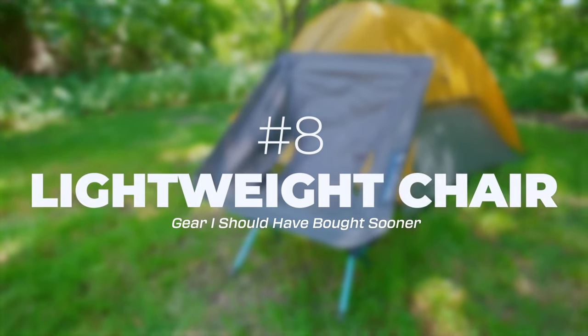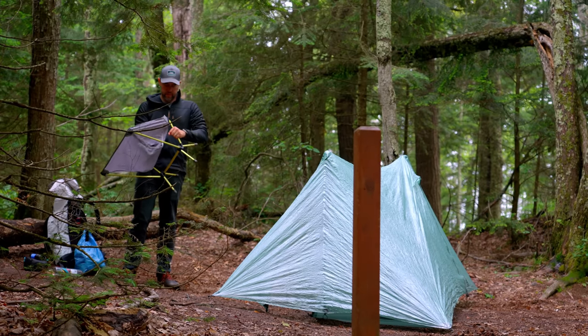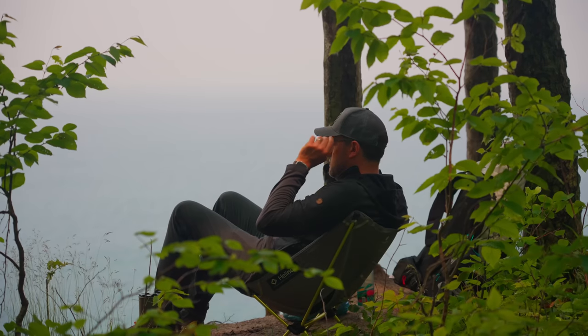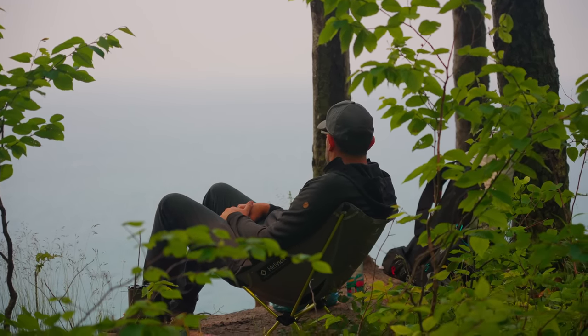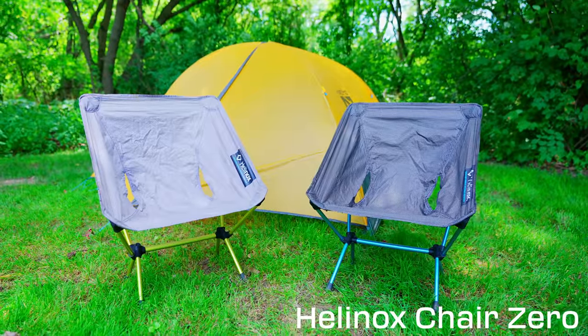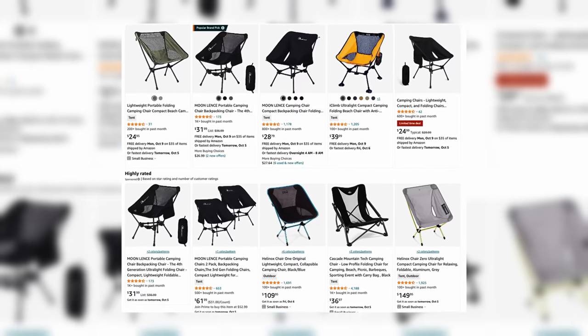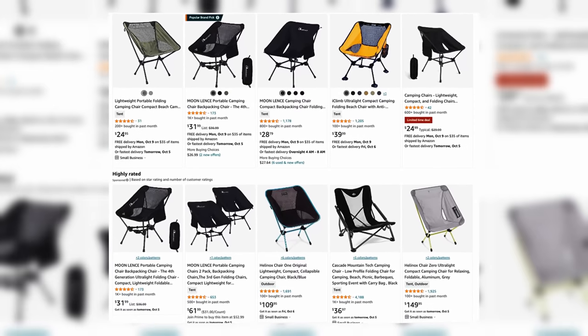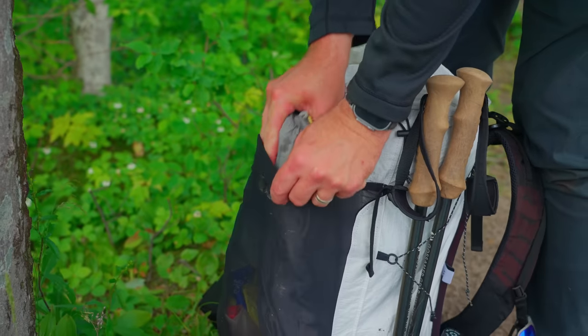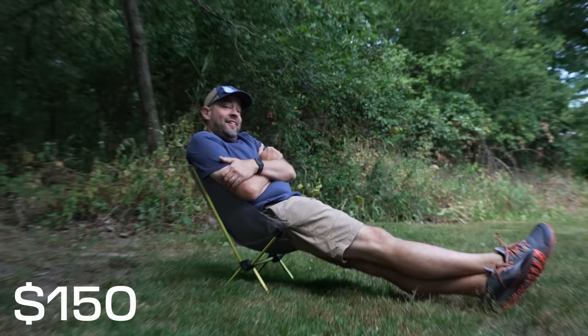Number eight is a lightweight chair. There is nothing like having a great, comfortable place to sit when you get to camp after a long hike. They do make foam pads — foldable ones and ones that roll up — but they are super uncomfortable in my opinion. All they do is pretty much take the bite out of the ground. Having a lightweight chair is by far the best, but you're going to pay a premium. There are two-pound chairs on Amazon that are pretty inexpensive, but if saving weight is your game, the Helinox Chair Zero is the best chair out there.